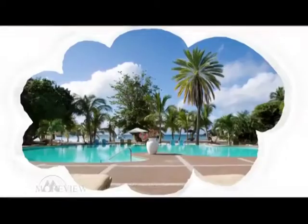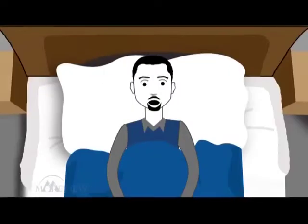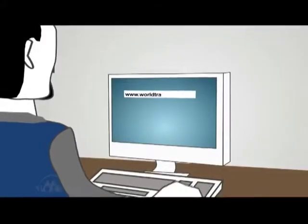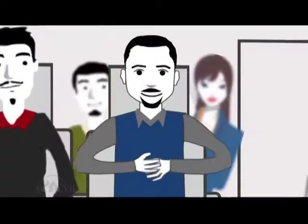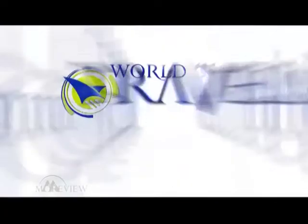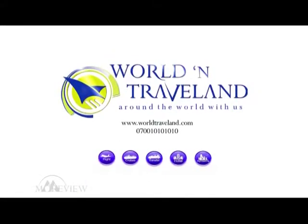Your travel can be anything you want it to be. We provide from start to finish customized travel services, affordable travel payment solutions and rewards for customer loyalty. It's luxury for less. World and Travel Land — around the world with us.